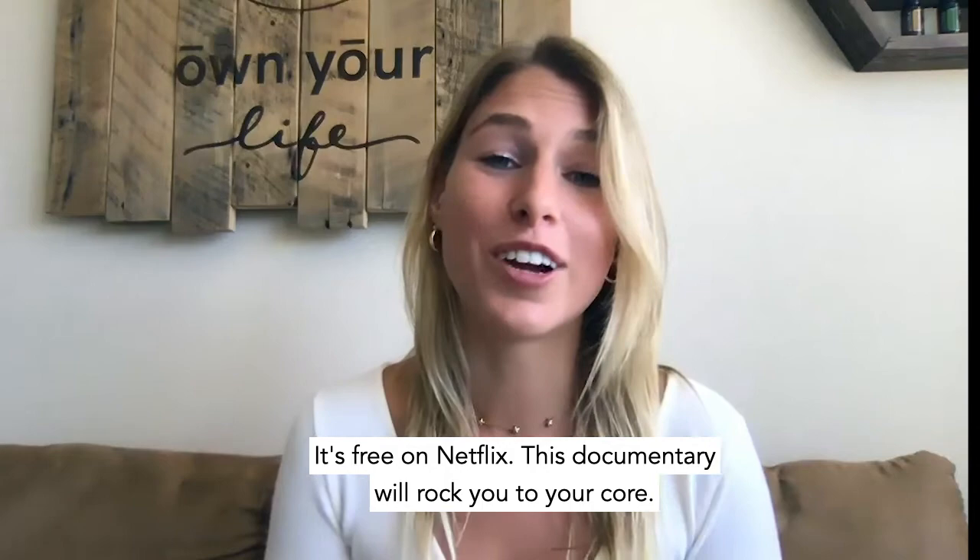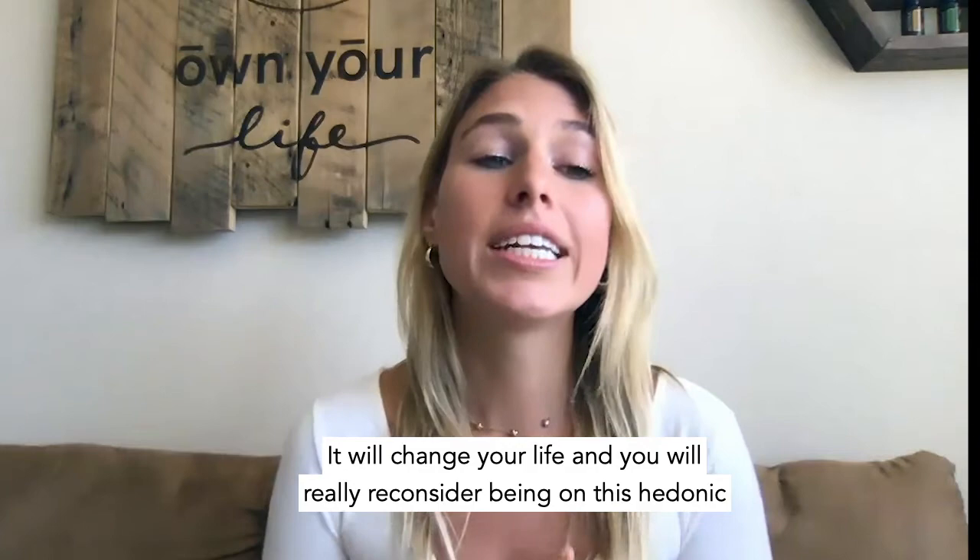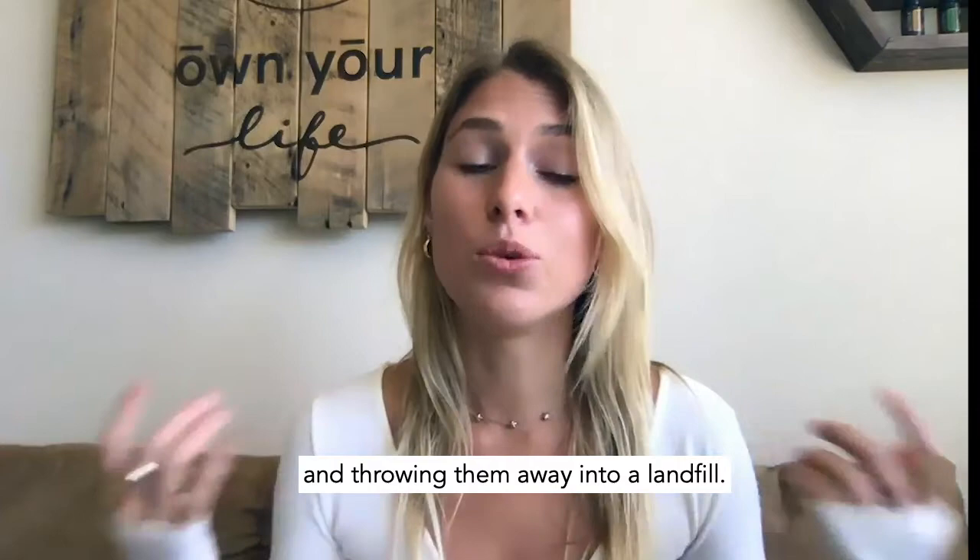If you haven't seen The True Cost, stop this video right now and go watch that. It's free on Netflix. This documentary will rock you to your core — it will change your life. And you will really reconsider being on this hedonic treadmill of purchasing new clothes, wearing them once, and throwing them away into a landfill.